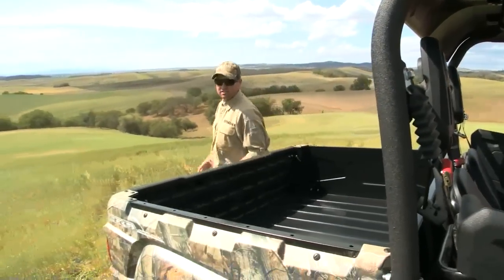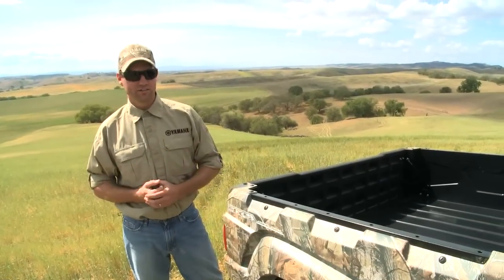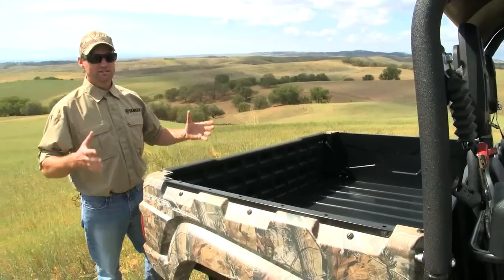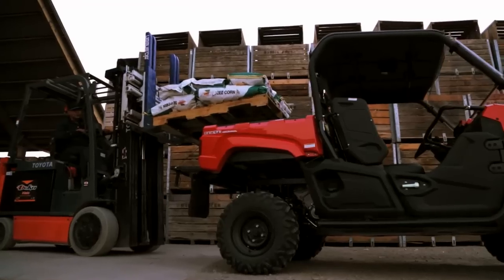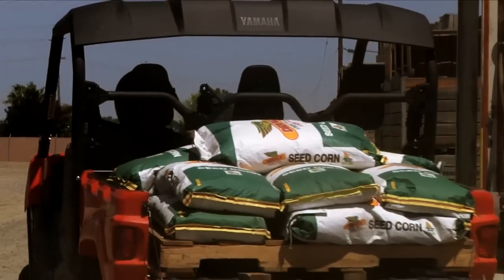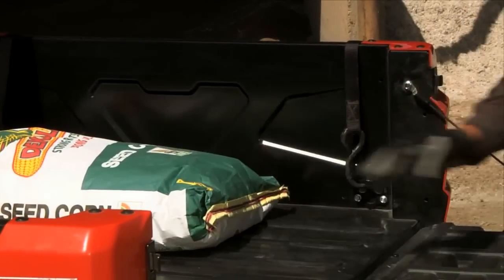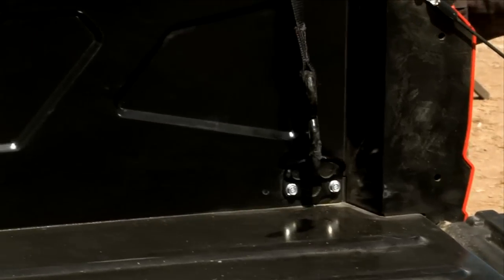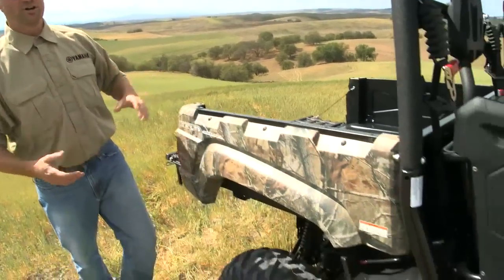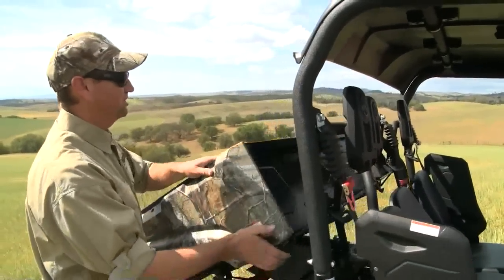Now let's talk about cargo. The Viking has several features that make carrying cargo much better than the competitive models out there. First thing you'll notice is the size — this thing is huge. One of the things you'll notice about the cargo bed is there are no wheel wells; this allows a pallet to actually be slid right into the cargo bed. We've also got four tie-down points in the cargo bed that allow you to securely mount any cargo, and the height of the cargo bed is very tall, allowing you to carry the maximum amount of cargo.